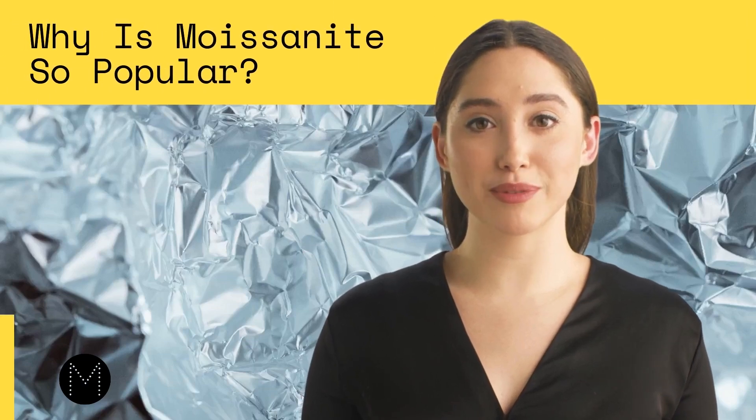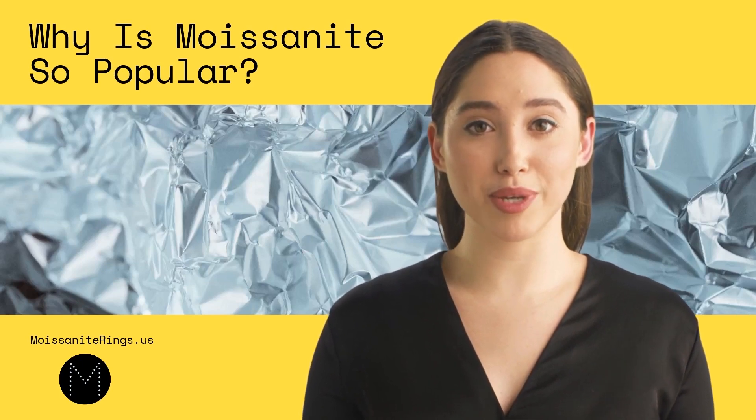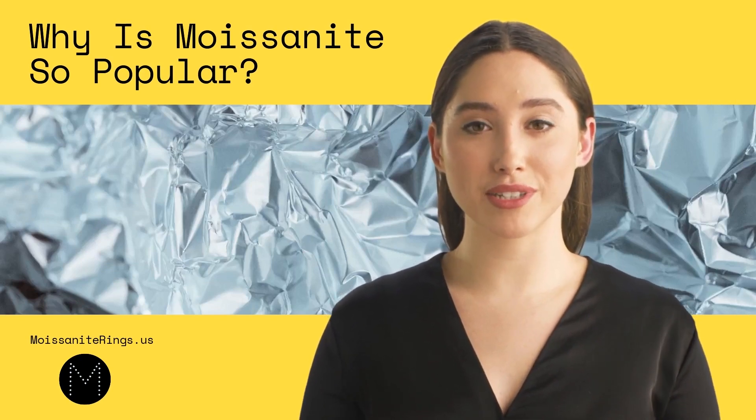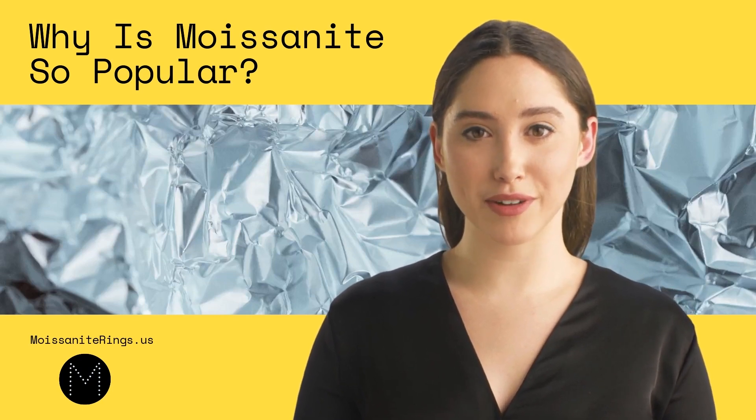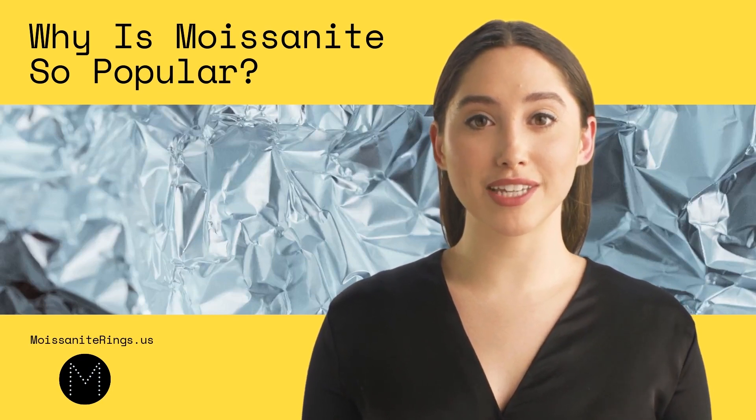Hi everyone, today we're going to talk about a gemstone that has been gaining a lot of popularity in the jewelry industry: moissanite. Moissanite is a gemstone made from silicon carbide. It was first discovered in 1893 by a French scientist who found tiny crystals of silicon carbide in a meteorite crater.